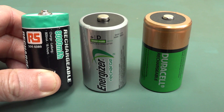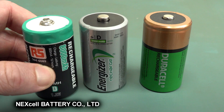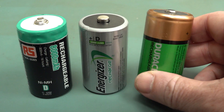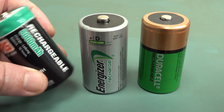We've got one from RS Components here. RS don't manufacture it, of course. I'm not sure who actually manufactures this particular one - if you do, let us know. Anyway, we've got the Energizer rechargeable here, and we've got the Duracell. And they're supposed to be fairly identical, right? They're all rechargeable D-cells, but there's something weird going on here.